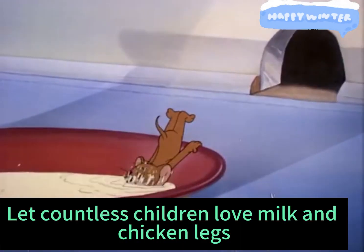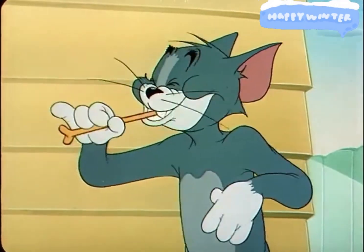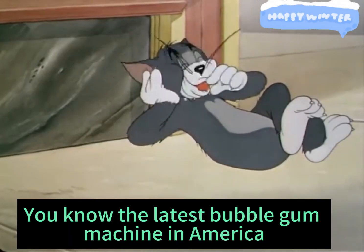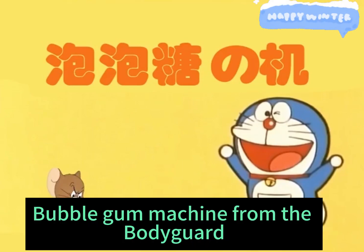Like countless children love milk and chicken legs. Today I'm eating the one I dreamed of as a kid. You know the latest bubble gum machine in America — let's introduce the bubble gum machine from the bodyguard.